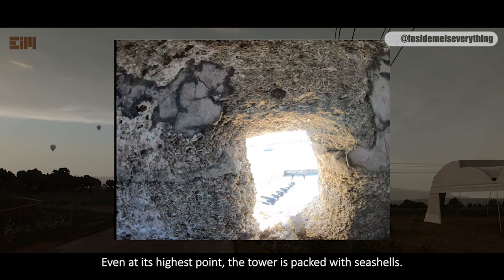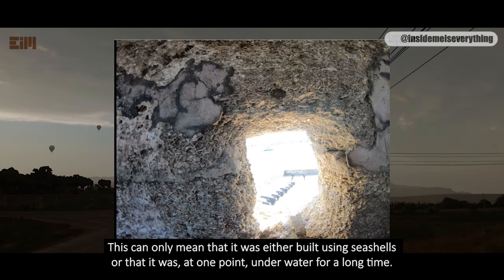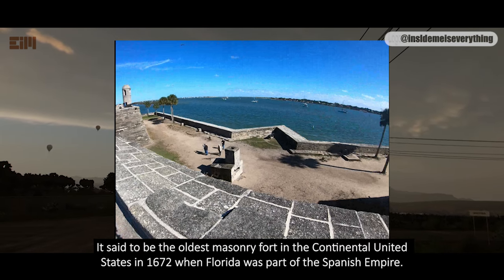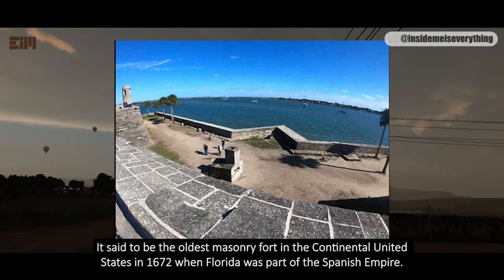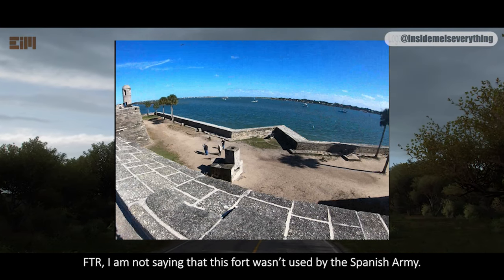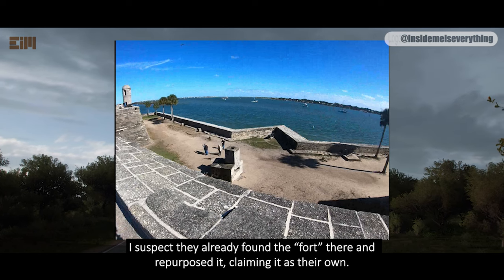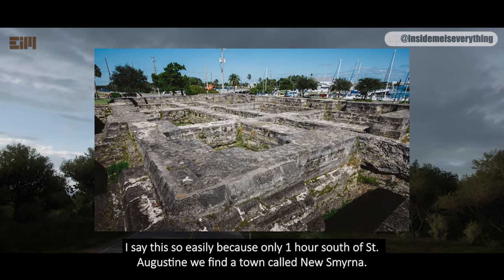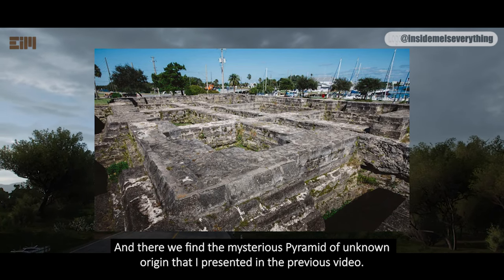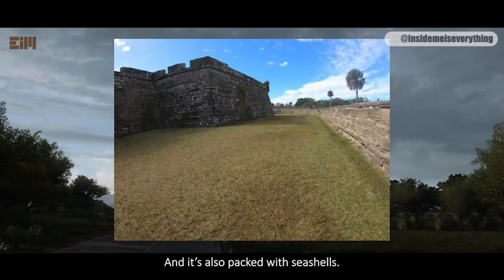This is a peek out of one of the towers. Even at its highest point, the tower is packed with seashells. This can only mean that it was either built using seashells, or that it was at one point underwater for a long time. The St. Augustine Star Fort is called Castillo de San Marcos. It's said to be the oldest masonry fort in the continental United States, built in 1672 when Florida was part of the Spanish Empire — right at the Atlantic Ocean. I am not saying this fort wasn't used by the Spanish Army; I am questioning whether it was built by them. I suspect they already found the fort there and repurposed it, claiming it as their own.